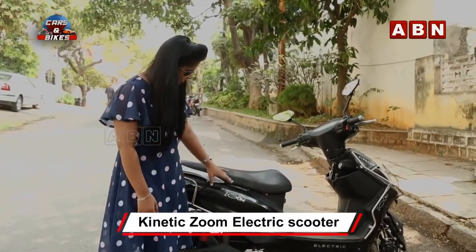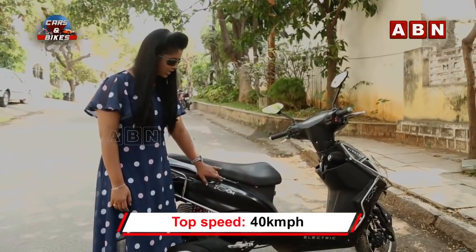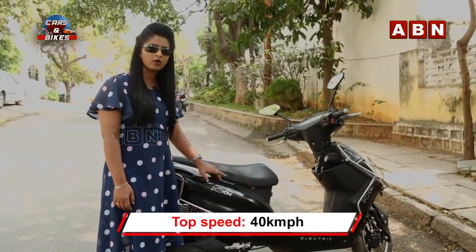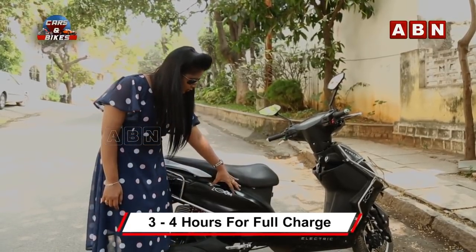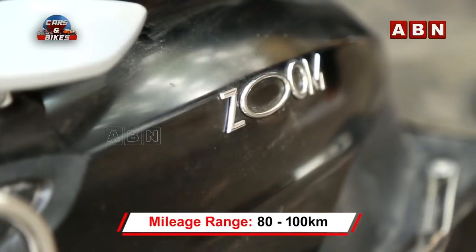Coming to the side view, we have a highlight here. There are two models in Kinetic Green — one is Jume and one is Jing. Now we are looking at the Jume model.